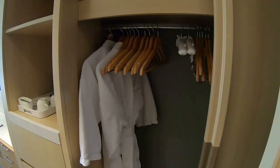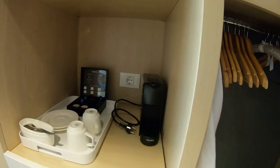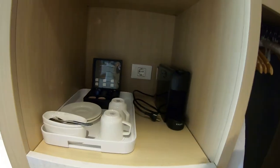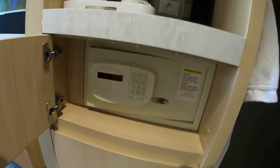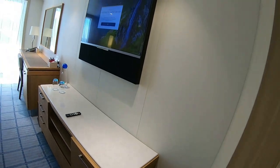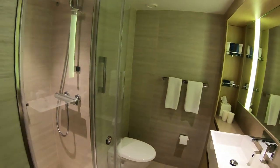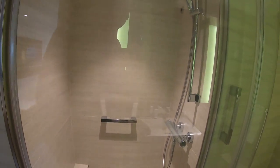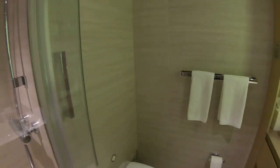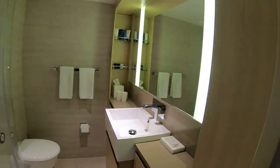Room 5016, the penthouse veranda. Let's take a look at it. We've got our robes over here, plenty of hanging space, a coffee maker, a safe down here, lots of storage up on top, and more storage over there. Let's have a look at the bathroom — nice large shower, heated floors, heated mirrors. Very spacious.